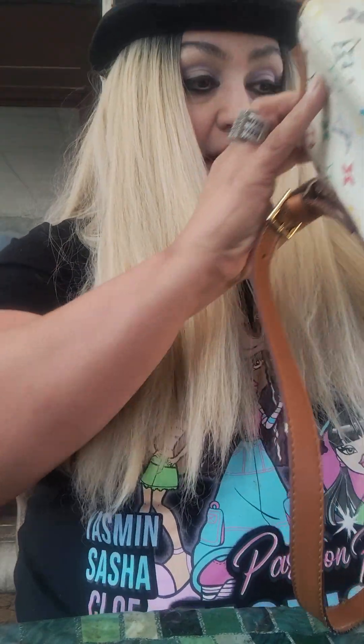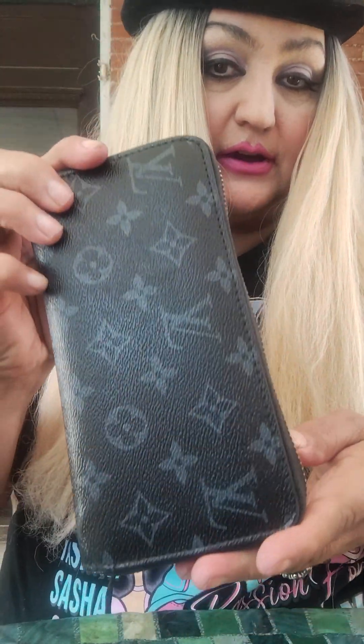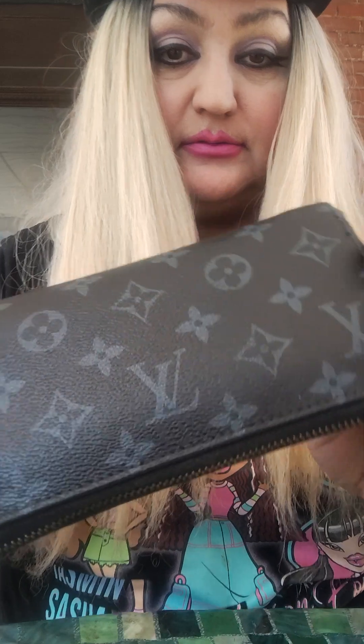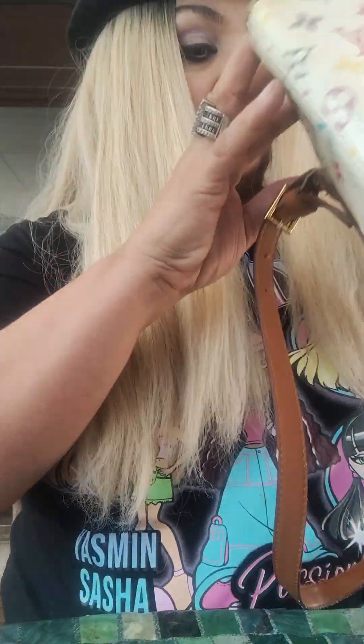Let's get into this video. So what do I have in here? First, I carry this wallet. This is a Louis Vuitton — a gift from my sister Lorna. She gifted me this and I love it. I use it all the time. I carry that wallet.